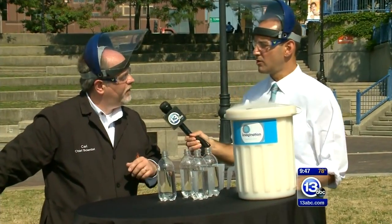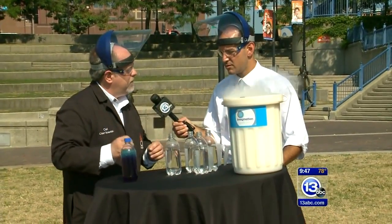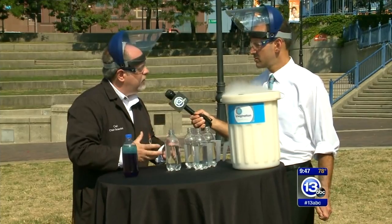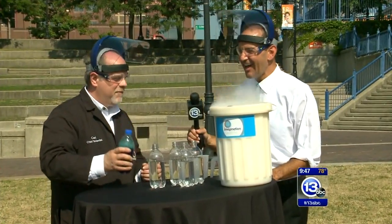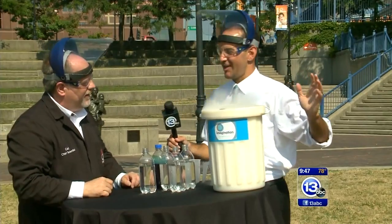We're shooting for the liquid nitrogen — always expanding — to force the water out. And Newton's third law of motion: for every action there's an equal and opposite reaction. The bottle should be ripped from my hand and launch into the air.